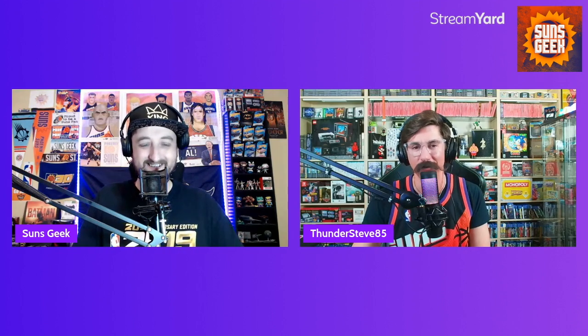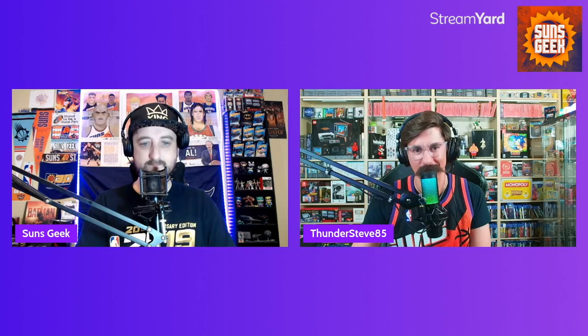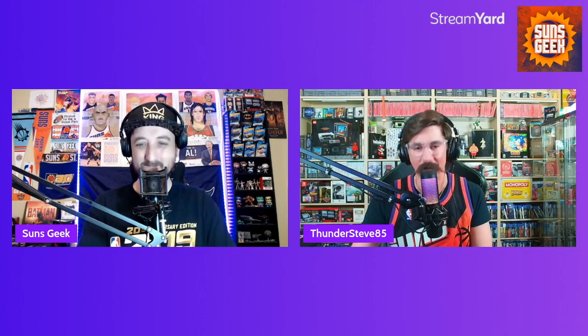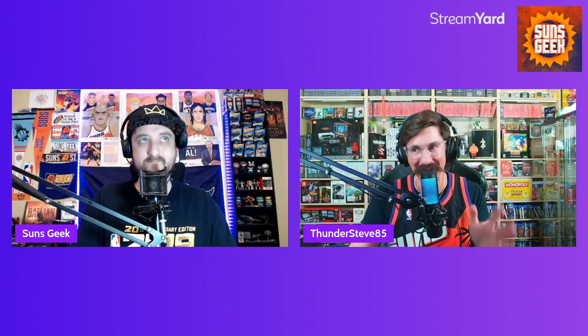What's up, guys? My name's Steve Zimmerman. I tag as ThunderSteve85. You can find me on YouTube at ThunderSteve85Gaming and everywhere else on social media as ThunderSteve85. I've been playing NBA 2K since its debut — not since 2K, but actually since 1999 when it came out on the Sega Dreamcast. It was actually a launch title. The Dreamcast came out on — for some reason I'll never forget this date — the release date was 9-9-99.